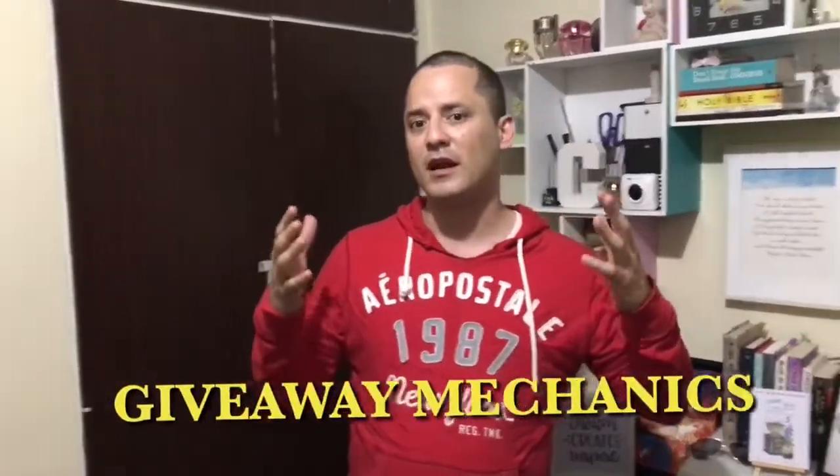Hello guys, welcome back to our channel. This is your friend Jackie D, and today we are simply stating the mechanics of our giveaways. What we're trying to do is get prepared for the next coming season — we have wonderful stuff started for you, and we want to make sure we have this video where we explain in detail everything, so just in case you're not sure what to do, you can come back anytime to this video.